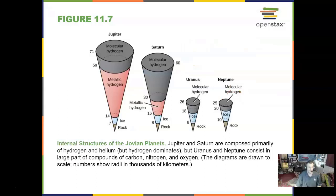We can look at the internal structures of the Jovian planets and find that Jupiter and Saturn have lots of metallic hydrogen, whereas Uranus and Neptune have a lot of water ice, believe it or not, and some rock.